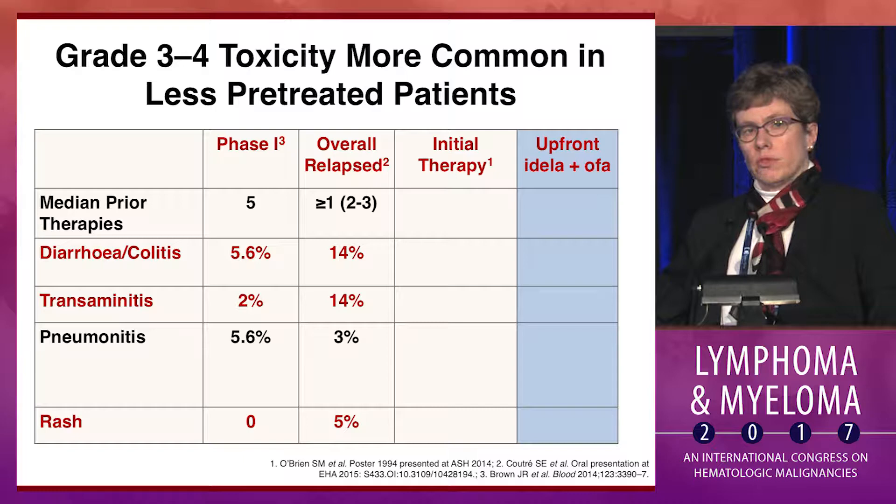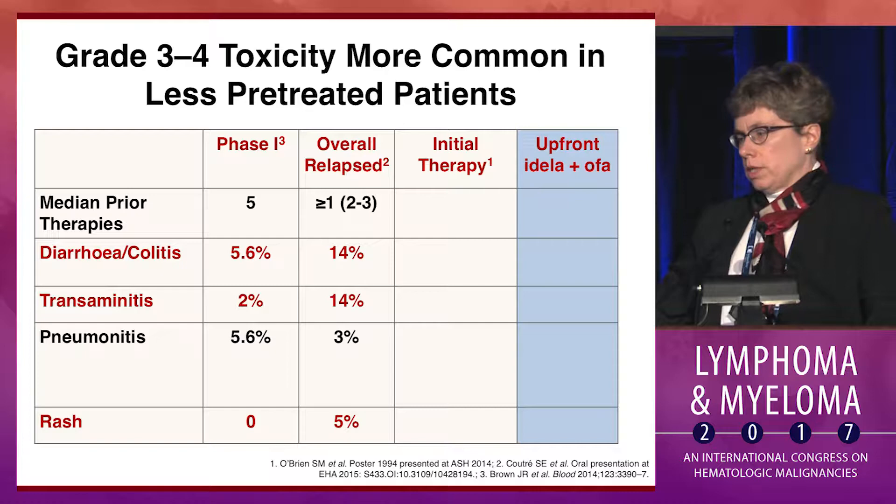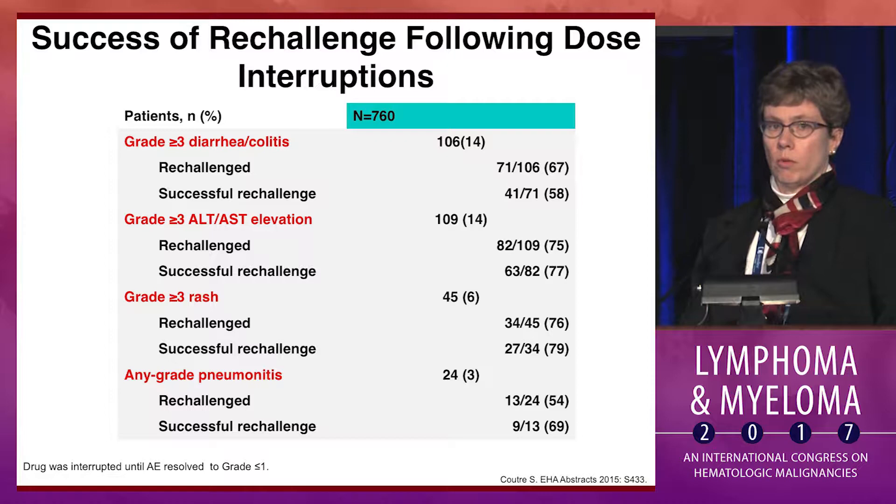When we look more broadly at the entire registration program — Dr. K presented a couple of trials from that program — at over 700 patients, in the column called Overall Relapsed, where patients had a median of two or three prior therapies, we see that the incidence of these common toxicities goes up to 14% for diarrhea/colitis and transaminitis, and 5% for rash.